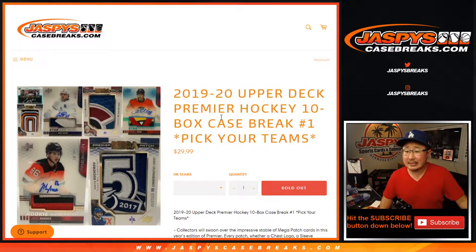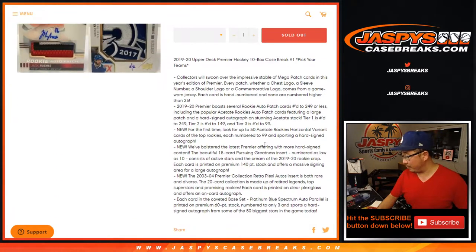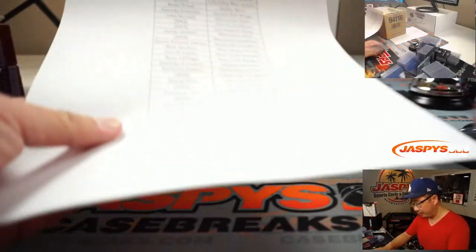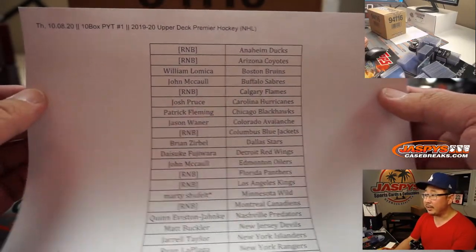Hi everyone, Joe for Jaspi's CaseBreaks.com coming at you with the brand new 2019-2020 Upper Deck Premier Hockey. Ten box, pick your team number one. This should be a pretty fun break. All cards will ship — you'll see why. Big thanks to all of these folks for getting into the action, right here in the ten box pick your team number one.